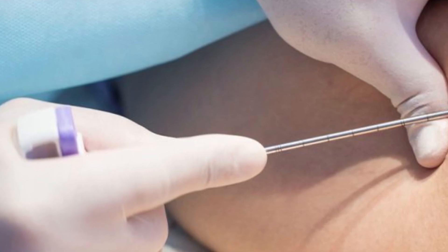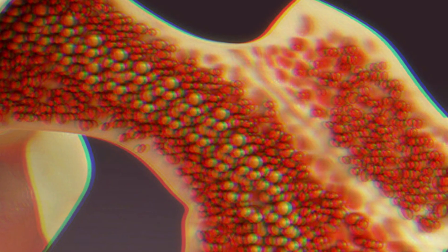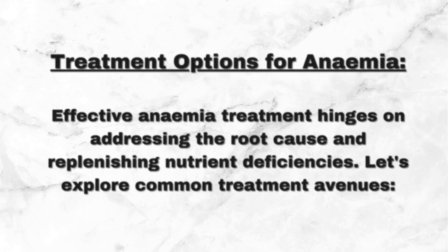In select cases, a bone marrow biopsy may be necessary to evaluate red blood cell production and function, involving the extraction of a small marrow sample for analysis.